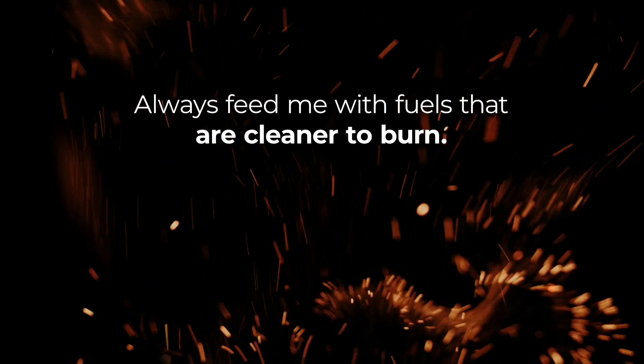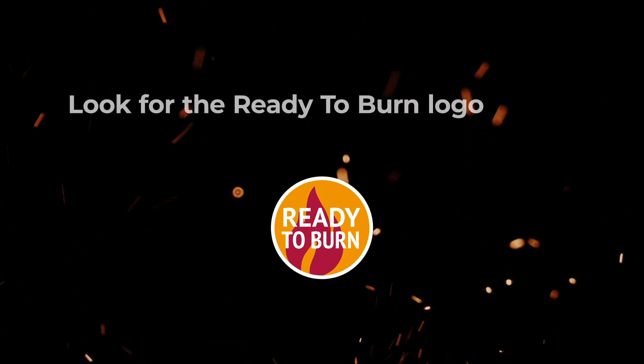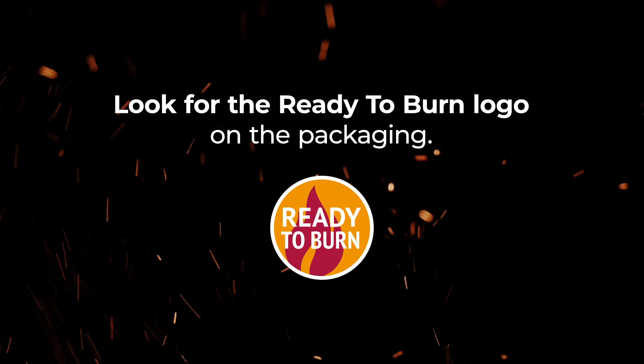Always feed me with fuels that are cleaner to burn. Look for the ready to burn logo on the packaging.